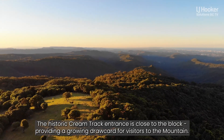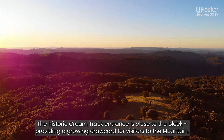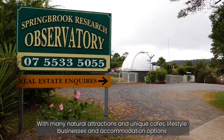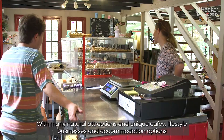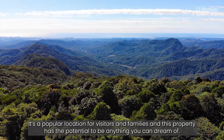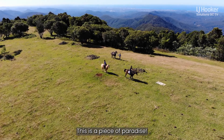The historic cream track entrance is close to the block, providing a growing drawcard for visitors to the mountain. Springbrook is a thriving community and tourism destination with many natural attractions and unique cafes, lifestyle businesses, and accommodation options. It's a popular location for visitors and families, and this property has the potential to be anything you can dream of.